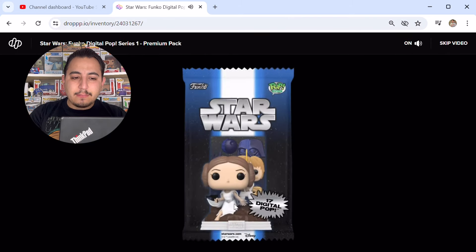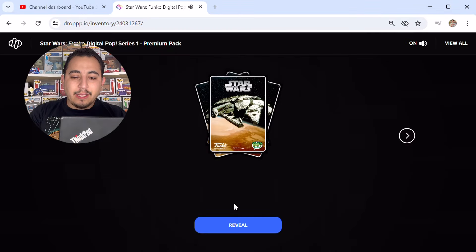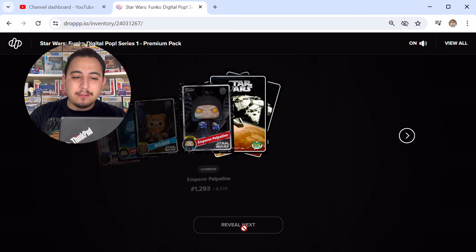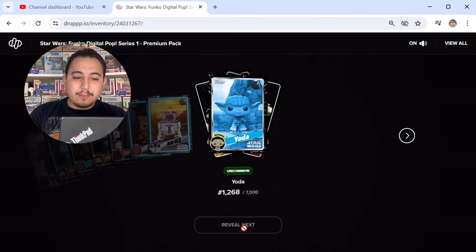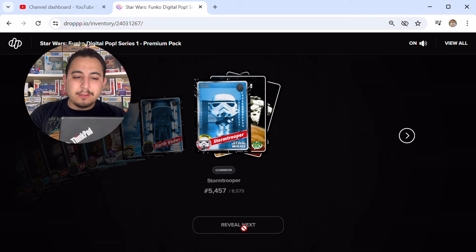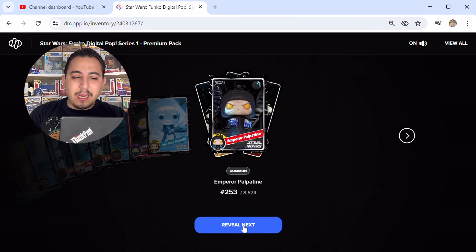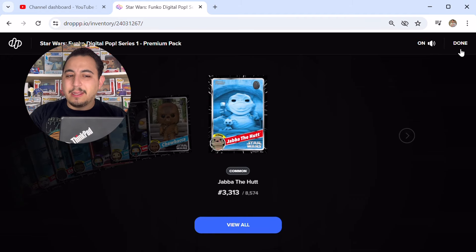Sixth pack: epic Darth Vader to start it off, common Emperor Palpatine, common Wicket, common Emperor Palpatine, common Darth Vader, rare Wicket, rare R2-D2, uncommon Yoda, uncommon Darth Vader, common Stormtrooper, uncommon Darth Vader, common Lando, rare Emperor Palpatine, common Obi-Wan Kenobi, common Emperor Palpatine, common Chewbacca, and common Jabba the Hutt. Two packs left.